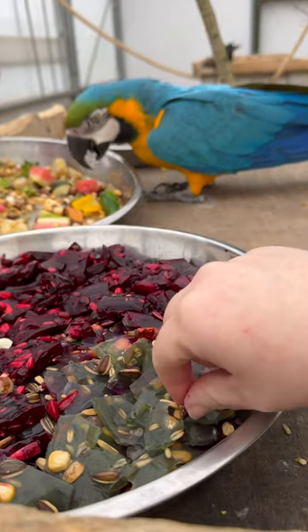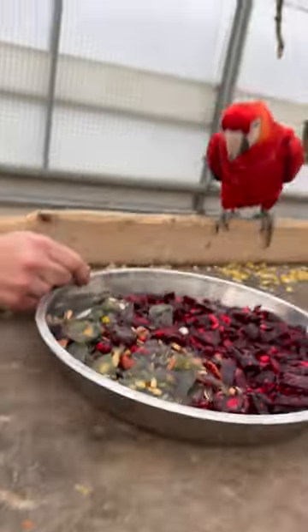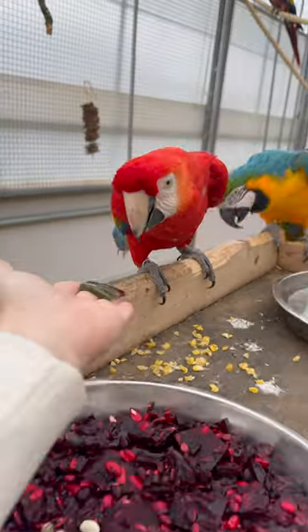As you can tell, bringing something brand new into the aviaries created quite a stir, and some of the birds weren't sure at all. Check out this side eye this bird is giving his jelly treat.